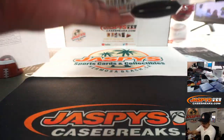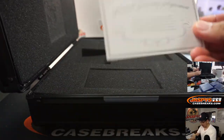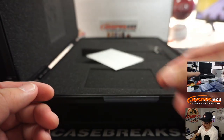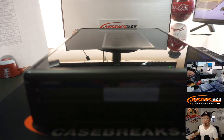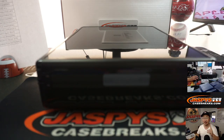That's a nice one, and that's it — that's a great one-box break. The gems are all naturally mined and not lab grown. The case is closed on 2017 Flawless Baseball pick your team number 8, from jazpyscasebreaks.com. I'm Joe, and I'll see you next time for the next break. Bye-bye.